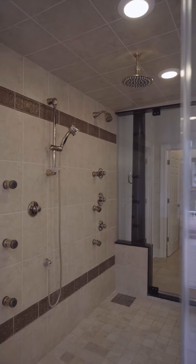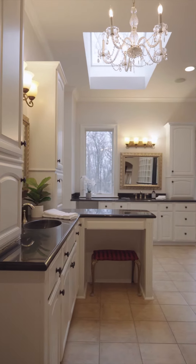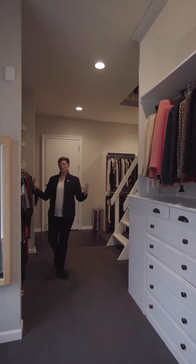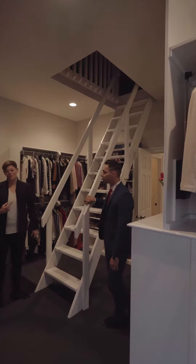Let's head into the bathroom. Welcome to the closet that has it all. You can host over 200 pairs of shoes, tons of storage space, and if you need anything else you can head on upstairs for additional storage.